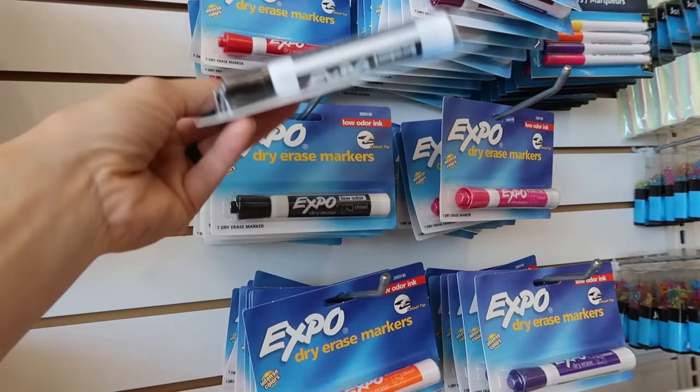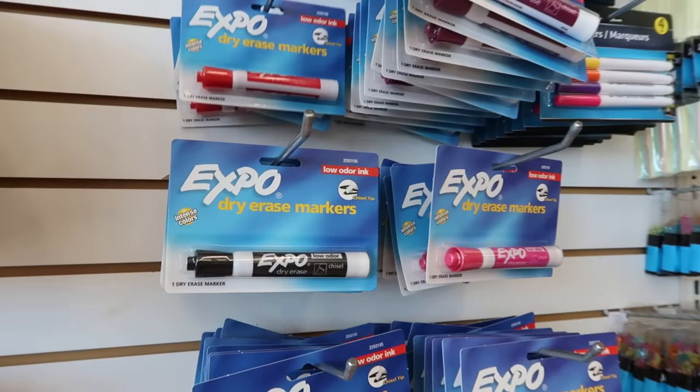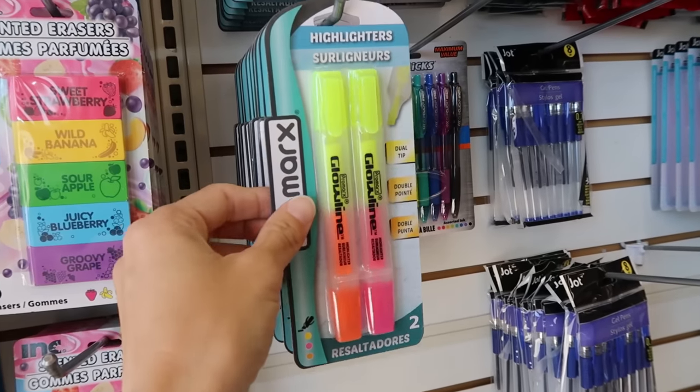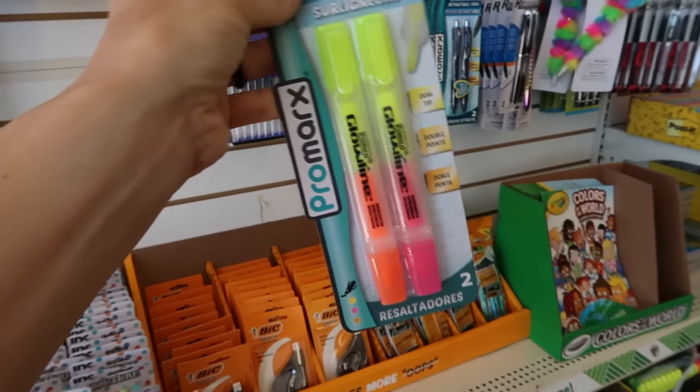They also have Expo dry erase markers. Every single year my kids get dry erase marker requests on their back to school supply list — and they're really expensive at Walmart. To be able to find just one marker at Dollar Tree is great, because my kid only needs one. My kids get their school supply list on the first day of school, not before, so the entire town is at Walmart at 8 p.m. on the first day of school and they have nothing left. Dollar Tree coming in clutch with the dry erase markers. Also always on the list: highlighters — a double pack with yellow, pink, and orange for $1.25. I picked these up now because I know Walmart will be out of them.